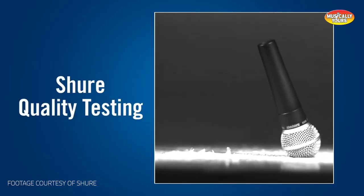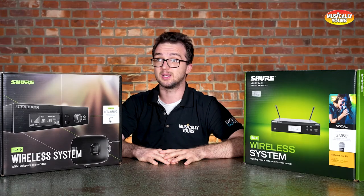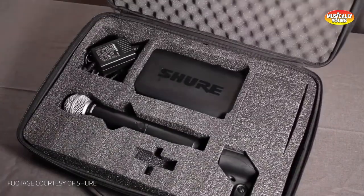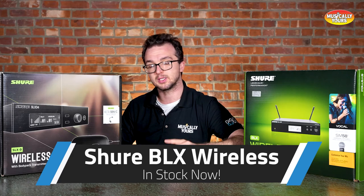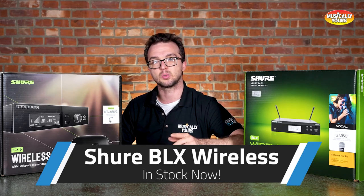Bar mitzvah kids dropping the mic, wedding bridesmaids and groomsmen that were dropping the mic. I mean, this system is rugged, guys. You can pick up all of your Shure products, especially this BLX wireless system, at DigitalDJGear.com or in-store at Musical.ly Yours.